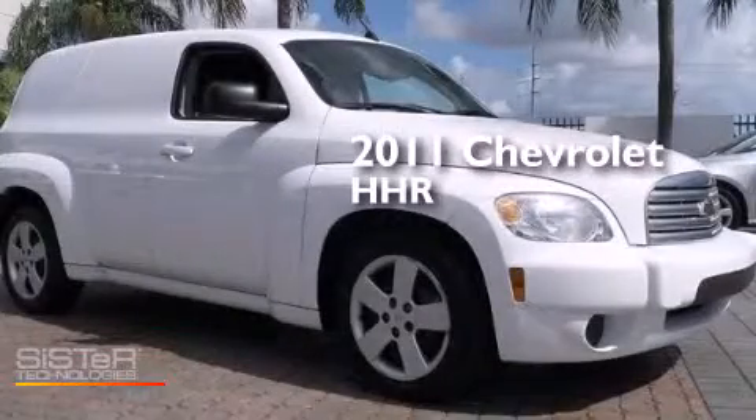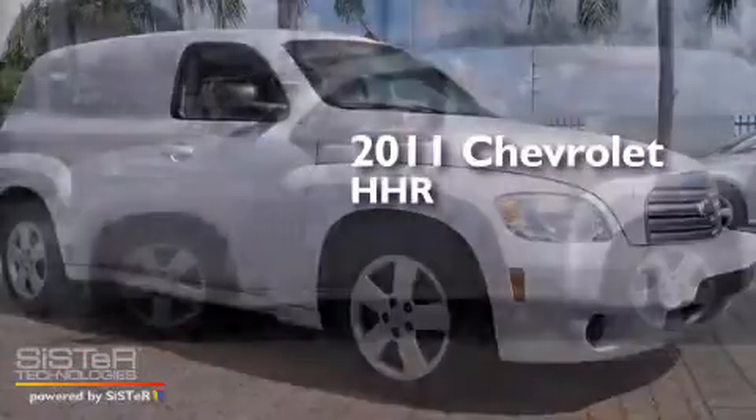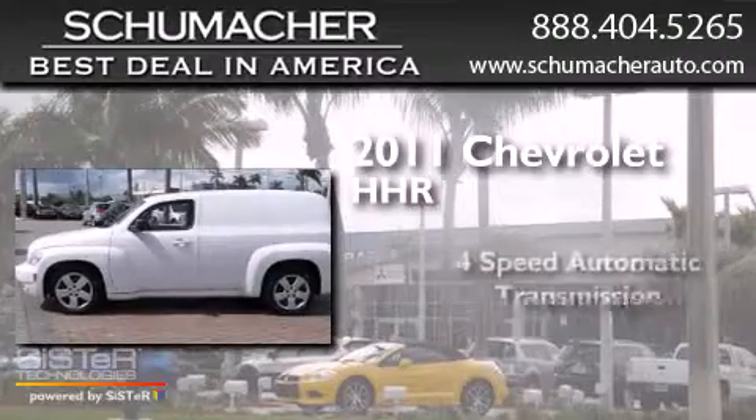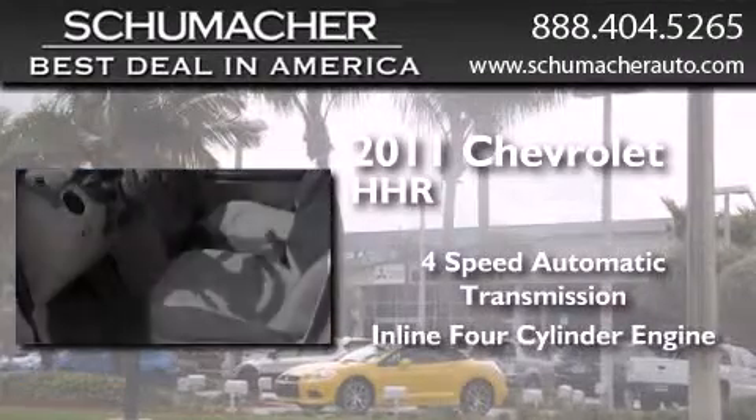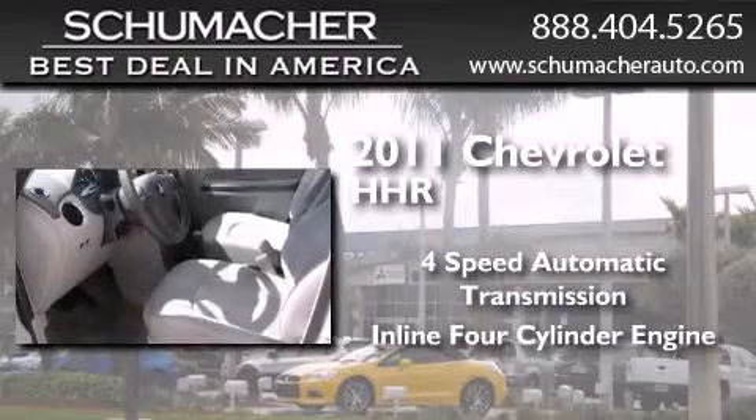This is a 2011 Chevrolet HHR. This wagon has a four-speed automatic transmission, an inline four-cylinder engine, and a clean non-smoker interior.